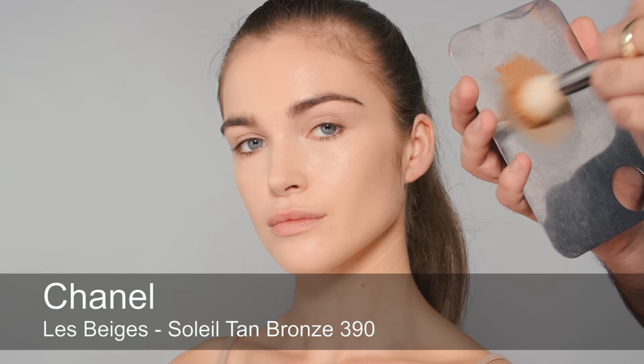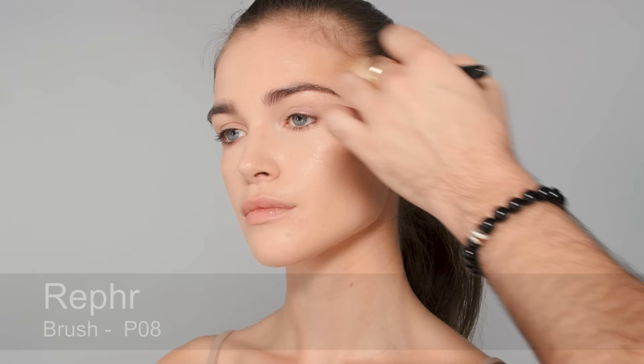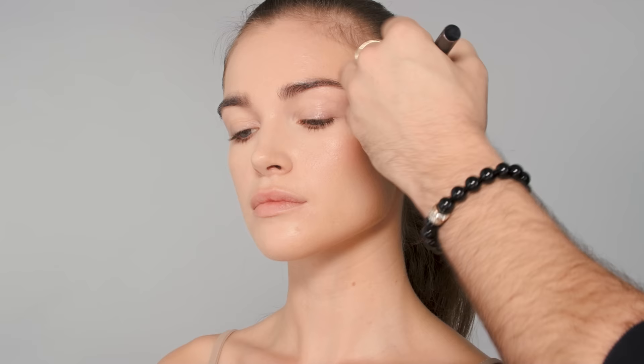I'm using a little bit of Soleil de Tan from Chanel, which is one of my favorite products. It's a cream bronzer, and I'm using it on a fluffy brush. Starting at the forehead and lightly contouring the face. Getting a little more on than we'd want, but we'll blend it out in a second. On the cheekbones, a little bit along the jawline — then taking a clean brush to buff it into the skin for the most realistic finish.